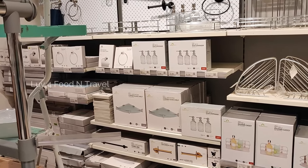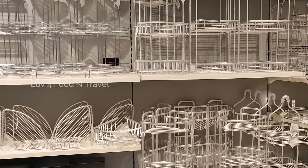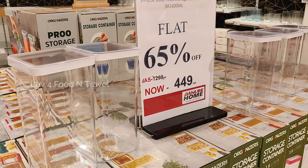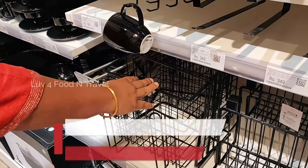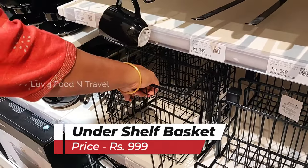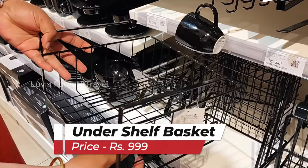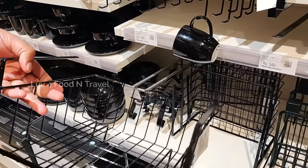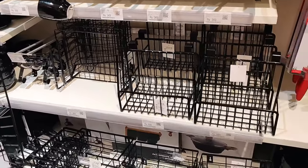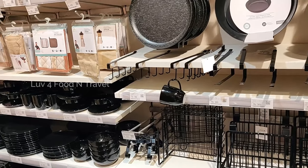So friends, after yesterday's IKEA shopping, today I am going to Home Center and Danube to check out some more kitchen organization items. First, let's go to Home Center and see what we can pick from there. As I was walking around in the kitchen section, I saw this under shelf basket with mug hooks in black. I felt this would be an interesting item and can be customized accordingly. Though it was a little overpriced at Rs. 999, I still decided to get it.